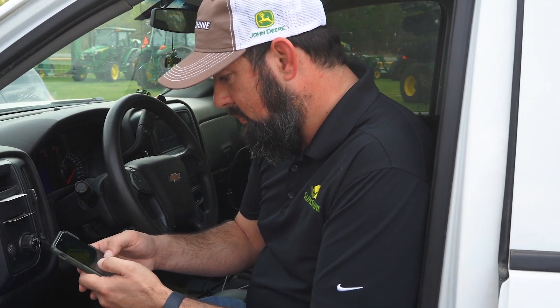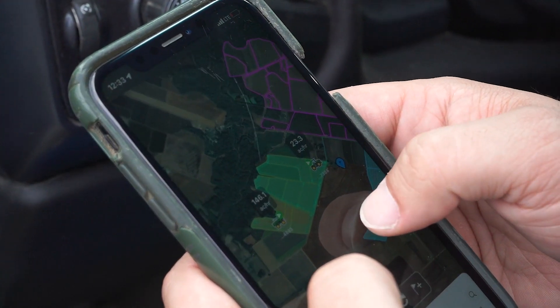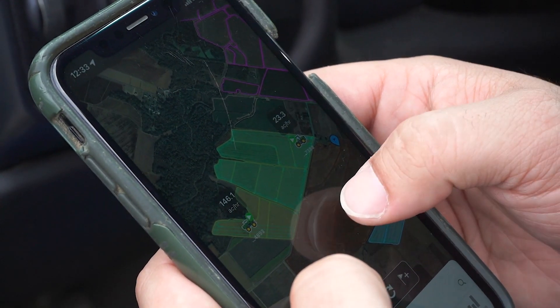The operation center is another one. Customers and farmers will have it on their phones, so they can keep track of what their other tractors are doing. If they're in one tractor and they've got guys running another tractor, they can keep track of that, make sure they're getting the job done. They can see how fast they're going and see the work that has been completed.